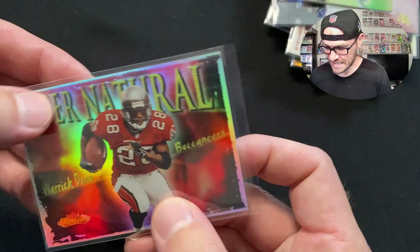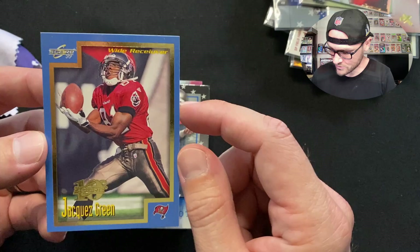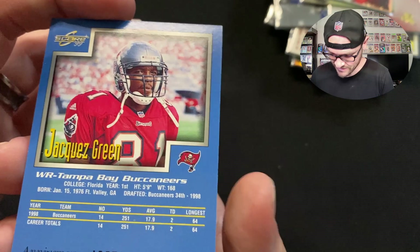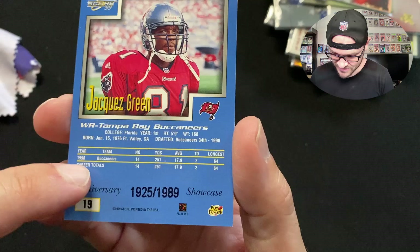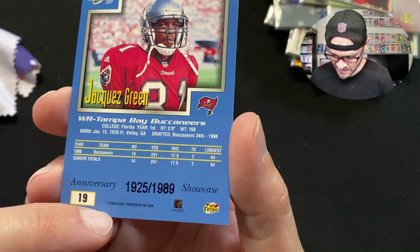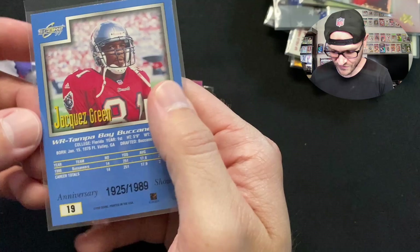Jacques Green — 10th Year Anniversary of Score card. Love it: Buccaneers logo, gold border, and it's even got a serial number of 1925 out of 1989. Funny how they used to do serial numbers tied to the year. This is a 1998-1999 second-year card of Jacques Green, another stud wide receiver for us in the late '90s. Man, he was fast — 5'9", 168 pounds, he would have been extremely fast.